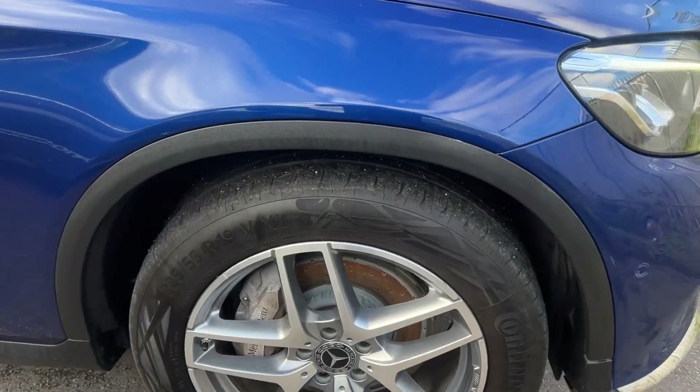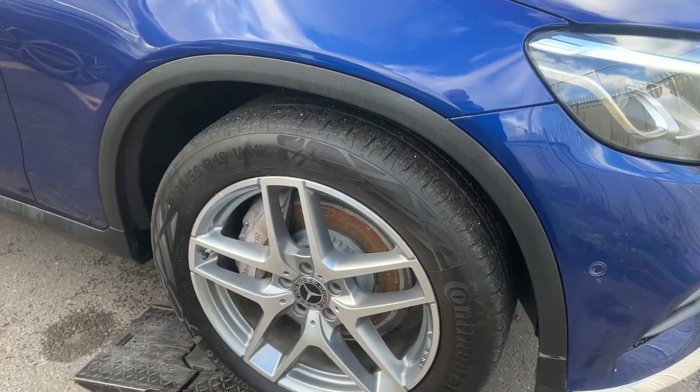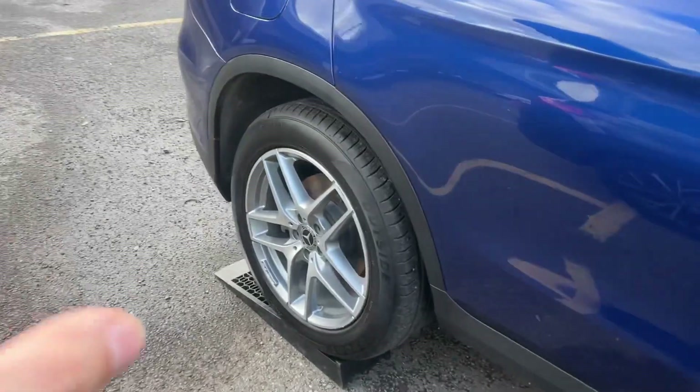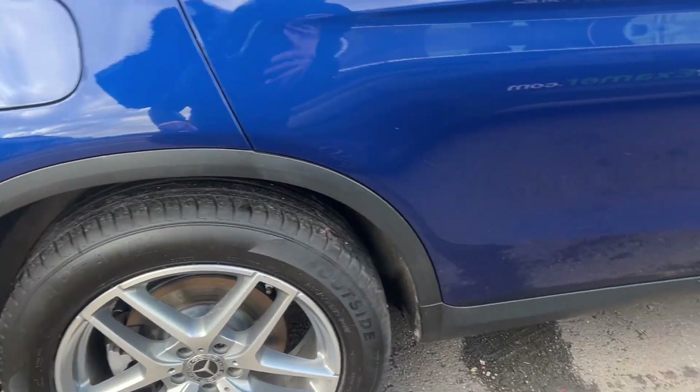Coming back to tires — 4mm, standards are there, advisory. Excellent brakes. At the back, new budget tires fitted.